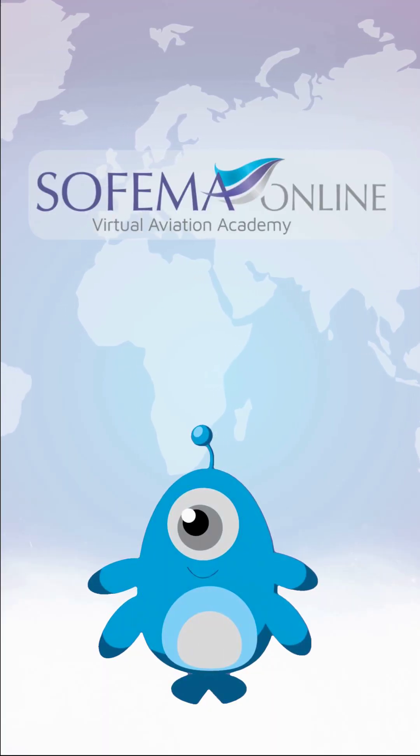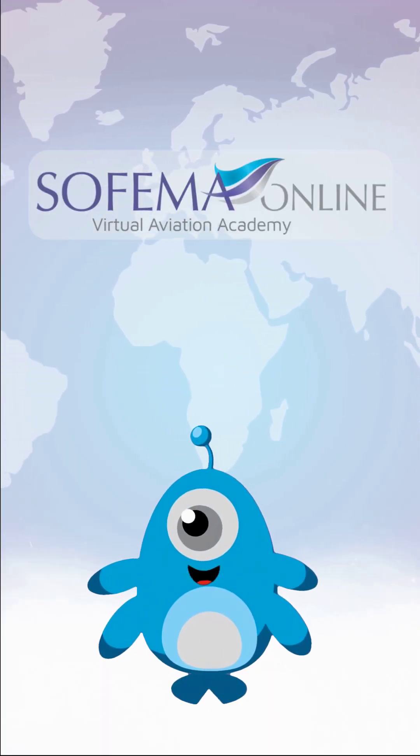Hi, I'm Alpha from Sofema Aviation Services. Let's explore together at SofemaOnline.com.